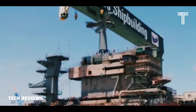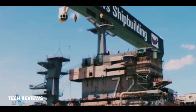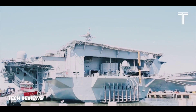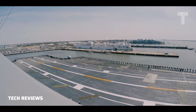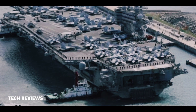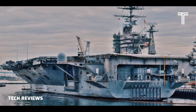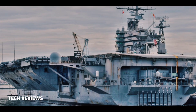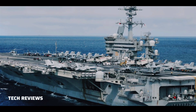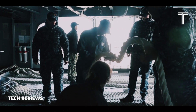Huntington Ingalls Industries (HII) was awarded a $2.6 billion contract for the RCOH of USS Abraham Lincoln. Northrop Grumman Corporation carried out the planning work for the overhaul as part of an $80.1 million contract awarded in March 2010. USS Abraham Lincoln arrived at HII's Newport News shipyard in March 2013 to undergo the overhaul, delayed from the originally scheduled February 2013 arrival due to uncertainties related to defense budget funding.